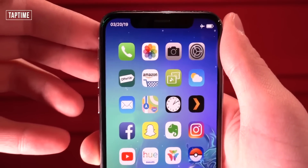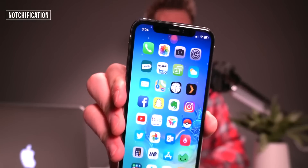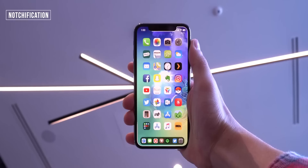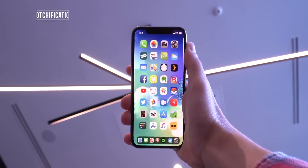If you want some awesome notch notifications, this one called Notchification brings notifications around the iPhone's notch, just like that. There's also a ton of other options you can choose from. That is just the most common one and was actually inspired by a Reddit post.